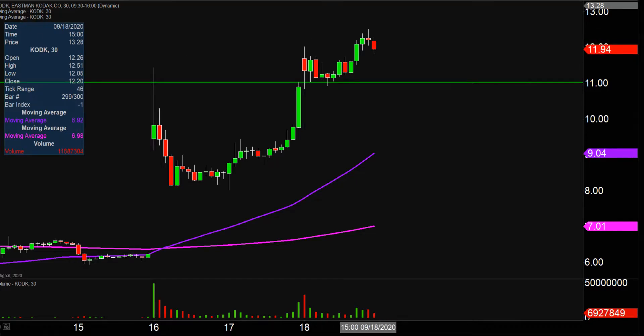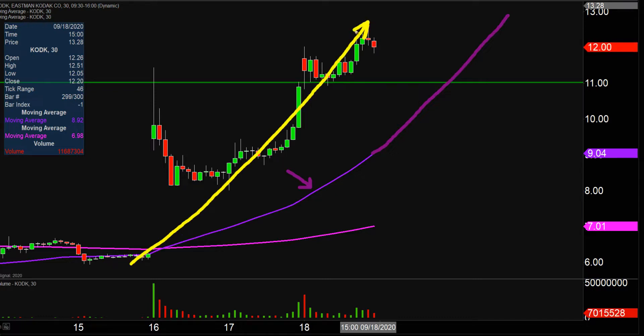Taking a step back and looking at this from the bigger picture point of view, that is where the purple line comes into play — the 50-period simple moving average, keyword being moving. As time goes by, that line is going to move itself higher and higher, which is very helpful for gauging the health of the move. Just watch that purple line. As long as the price stays above it as the line moves higher, the bulls are in full control.